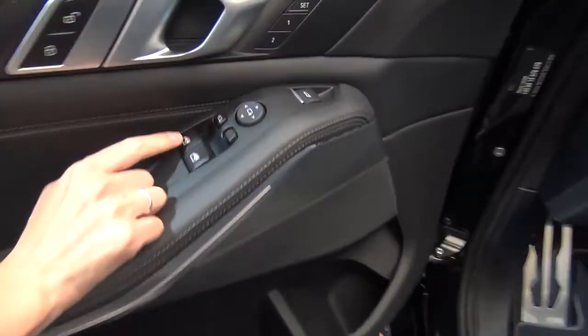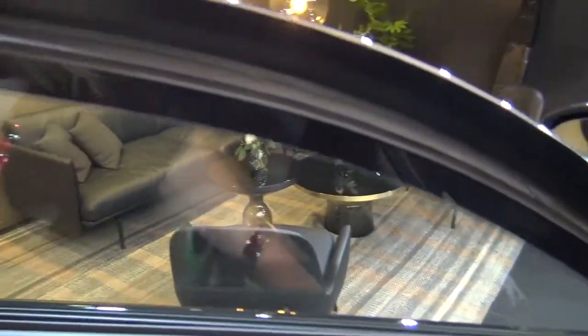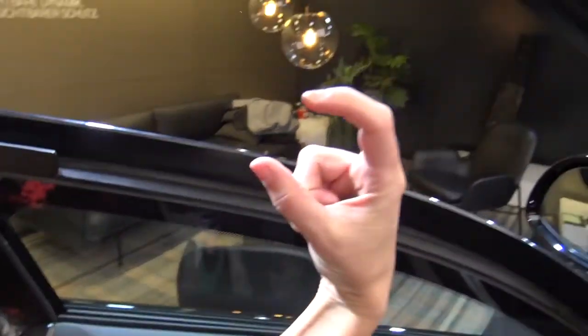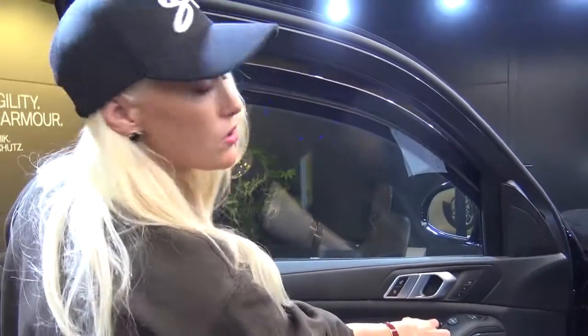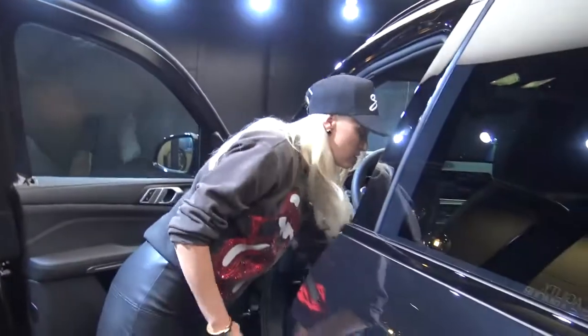Take a look at how thick the glass is on a bulletproof window. Look at that — it's this thick. You've got to wind that up before you close the door, because otherwise things go a bit haywire.